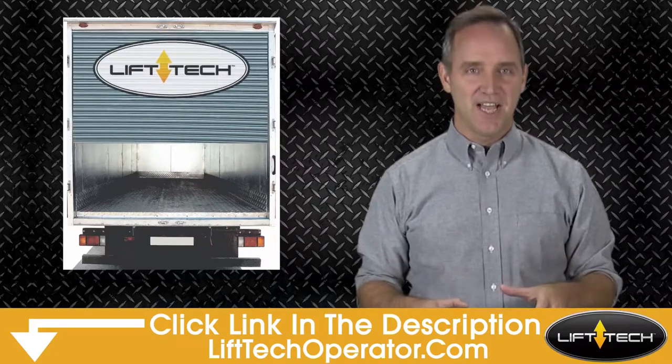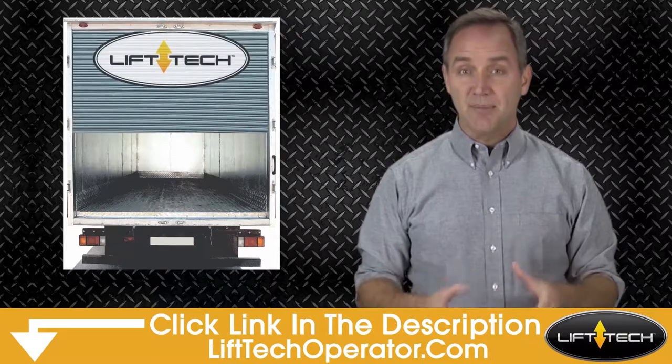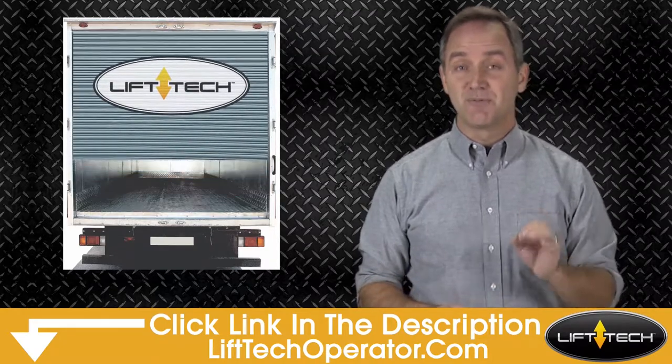Come check out Lyftech by clicking on the link in the description and learn how it virtually stopped cargo truck roll-up door theft for some fleets like yours.